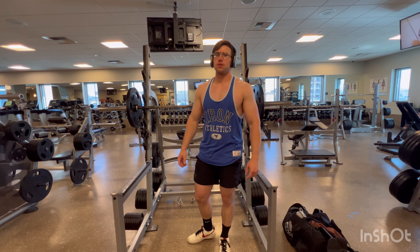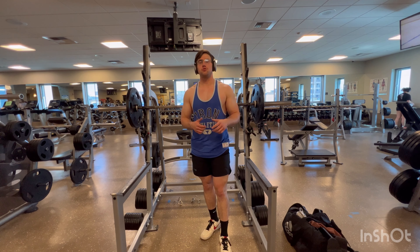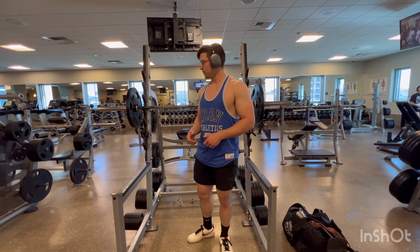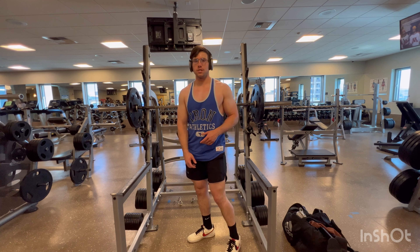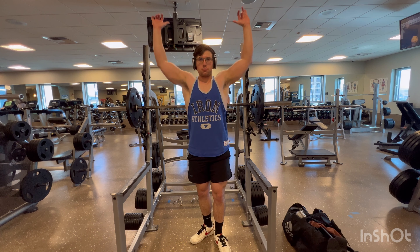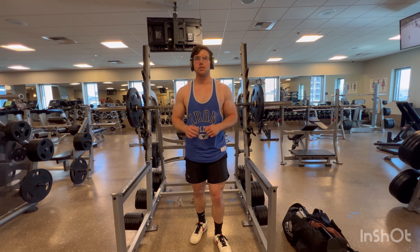Alright guys, the next workout — usually on my back days and my arm days, I like to do shoulders. A little shoulder workout I like to do is shoulder presses: I use a squat machine and a squat bar, put it behind my head, and just push up. That really gives you a nice stretch and pumps up your shoulders like crazy.